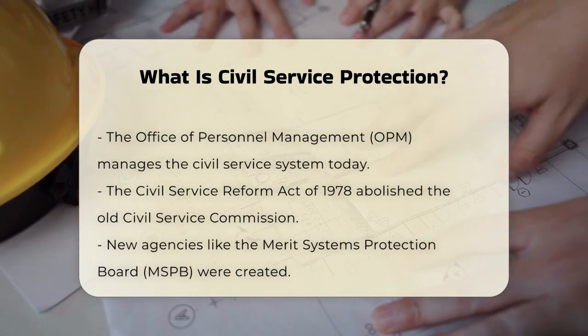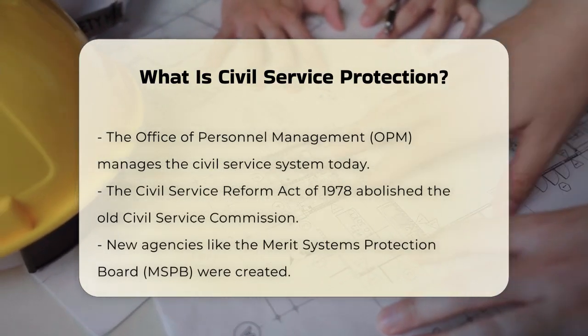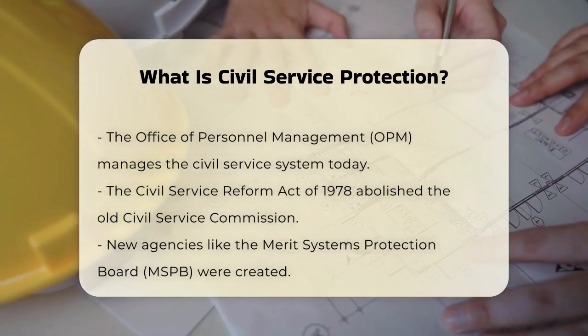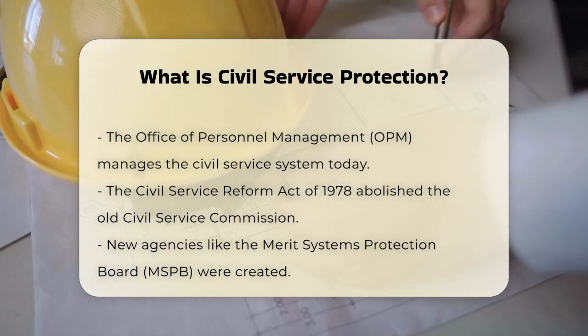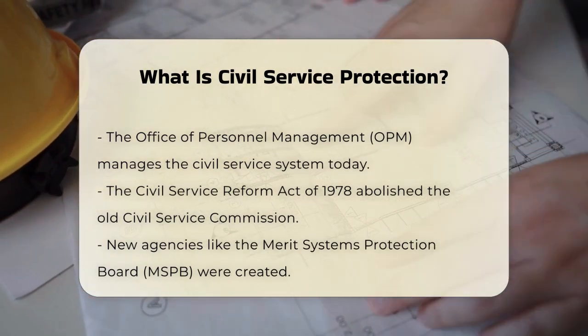Today, the civil service system is managed by the Office of Personnel Management, OPM, which was established by the Civil Service Reform Act of 1978. This act abolished the old Civil Service Commission and created new agencies, like the Merit Systems Protection Board, MSPB, and the Federal Labor Relations Authority, FLRA.